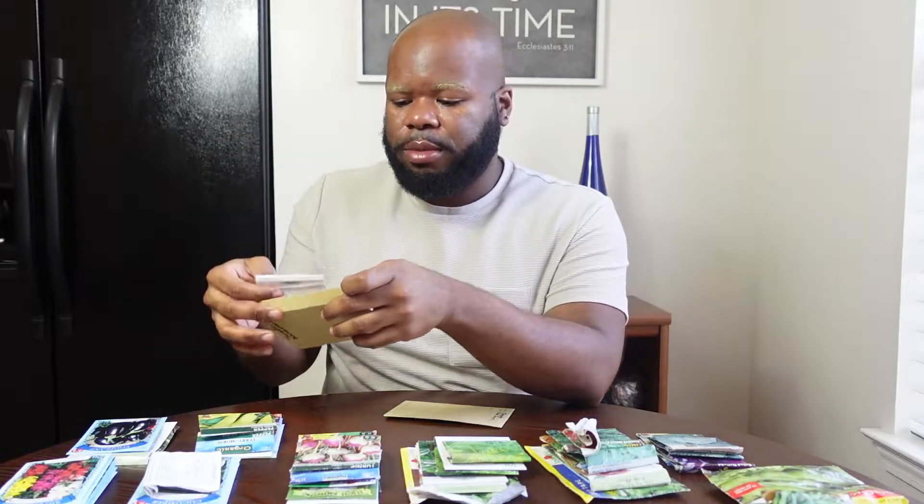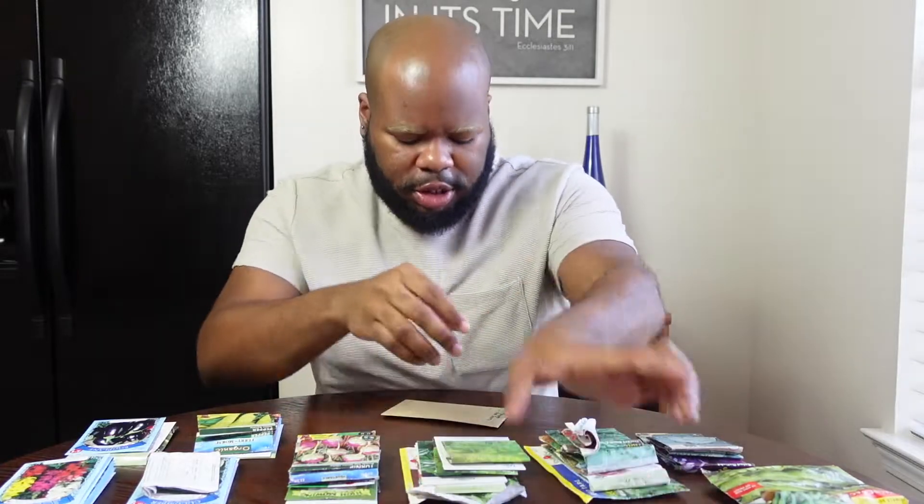If you don't know what heirloom means, it means the plant grown from the seeds will be just like the parent plant. So if I have a Brandywine tomato plant, take the fruit, collect those seeds, let them dry out, and grow new plants, that new plant will be just like the parent. That's what heirloom means.